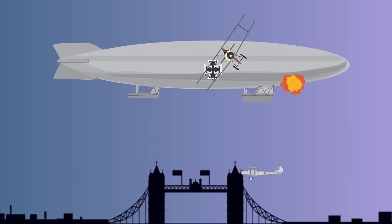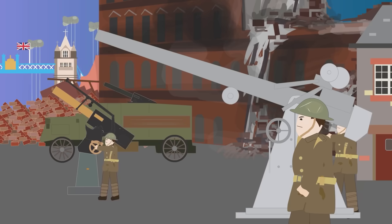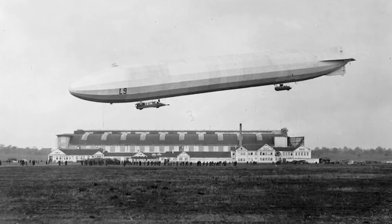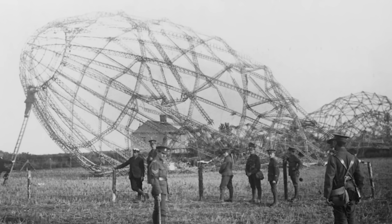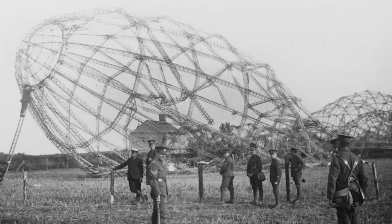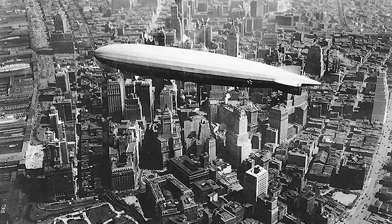They continued to be used to attack the British home front, but British fighter pilots and anti-aircraft gunners became efficient at taking them down. 115 Zeppelins were used by the German military, with 77 destroyed or damaged beyond repair. After the war, Zeppelins were used for civilian transport.